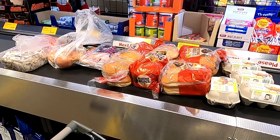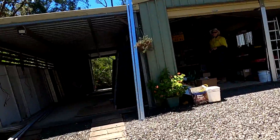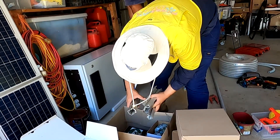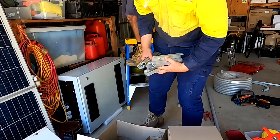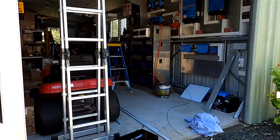Buying some lunch for the boys. Lunch is ready! Lunch is ready in five - better wash your hands now.